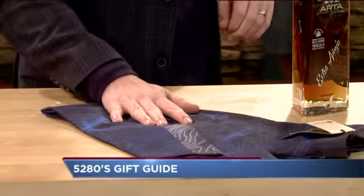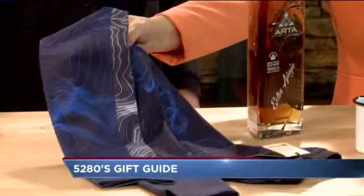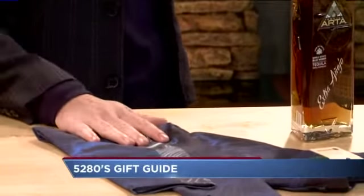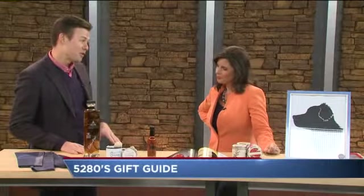These are typical running leggings but they have got a topographical map of Red Rocks — one of our distinctive landmarks. It looks just like a topographical map, and that's Red Rocks. Really beautiful. About $70 through Kind Design.